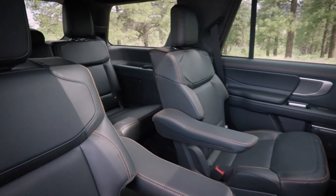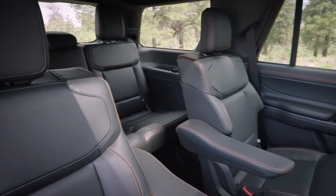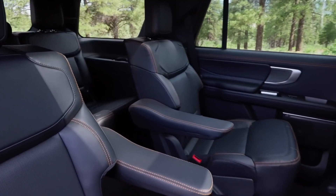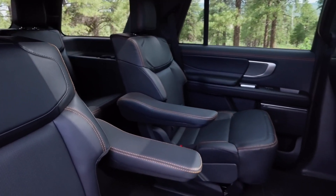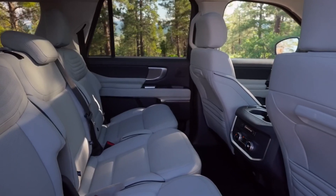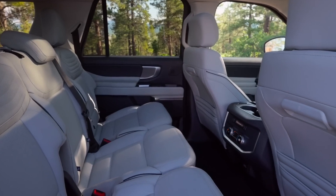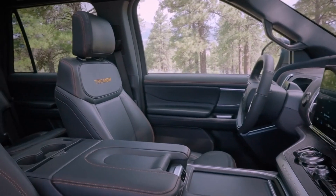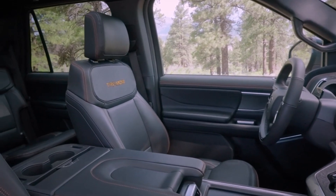Unlike some rivals, both the normal Expedition and the long-wheelbase Expedition Max have spacious cabins and a third row that will not torture adults. The Max also has unrivaled interior storage capacity. Every model has a power-folding third row that can be controlled from either the cargo compartment or the rear seats, and both the second and third rows fold fully flat to create a flat floor, making it easy to carry stuff.